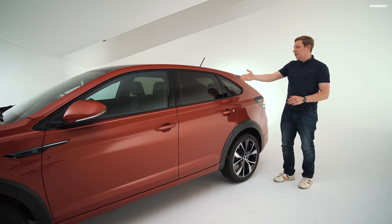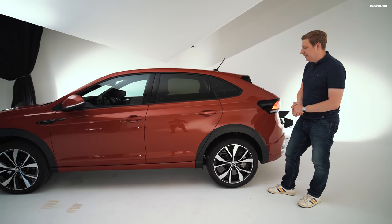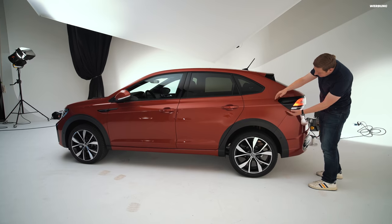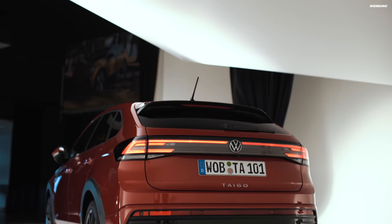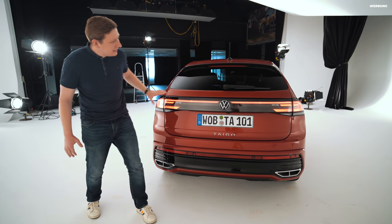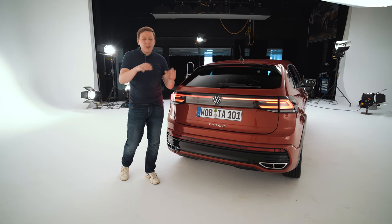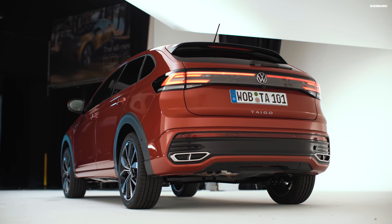Würde ich ihn mir kaufen, würde ich immer die getönten Scheiben nehmen, einfach weil das ein schöner Farbkontrast ist – insbesondere zu dem Kings Red Metallic. Die Farbe finde ich sehr schön. Das Auto zieht sich hier nach hinten zum Schluss runter, auch hinten sind die Radläufe in Kunststoff eingefasst und wir rollen auf 18-Zöllern. Am Heck deutet sich schon die neue Rückleuchten-Grafik an: ein fast durchgängiges LED-Leuchtenband, das beim Taigo übrigens immer Serie ist – also schon ab der günstigsten Einstiegslinie. So sehe ich im Dunkeln diese Rücklicht-Signatur und weiß direkt: ein neuer Taigo.